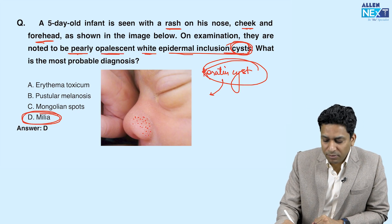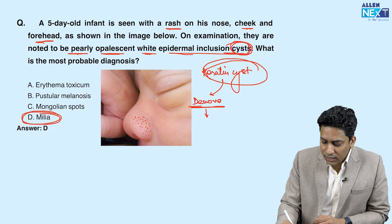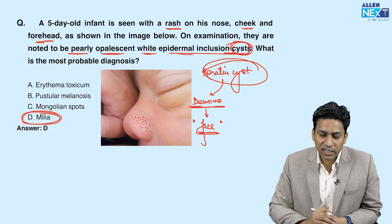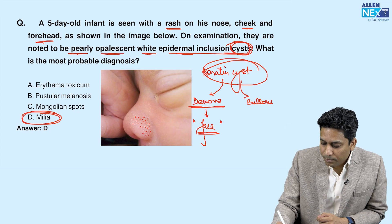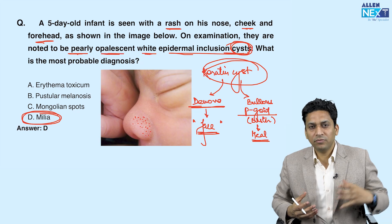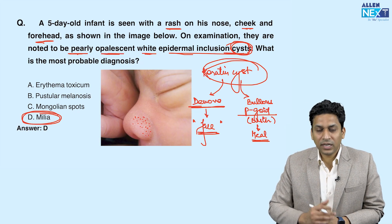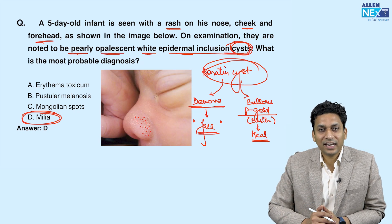Keratin is present in the skin and sometimes goes deep, forming a cyst around it. These keratin cysts can form de novo — that is, without any underlying disease — commonly over the face, as seen here over the nose, cheek, and forehead. Sometimes they develop where lesions of bullous pemphigoid have healed; wherever these blisters heal, keratin cysts form there. So milia formation may be seen after bullous pemphigoid heals or may appear de novo over the face.